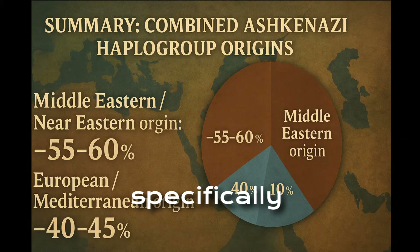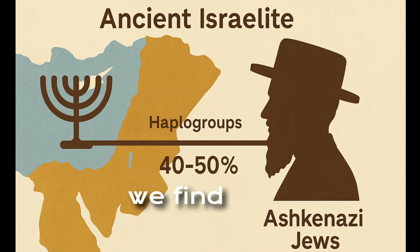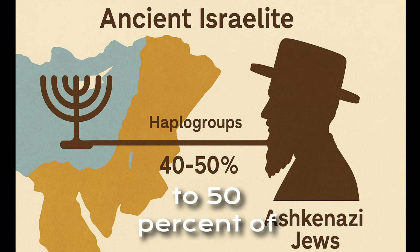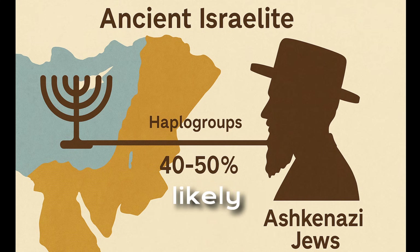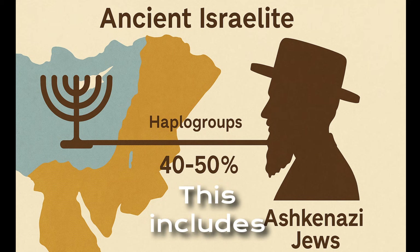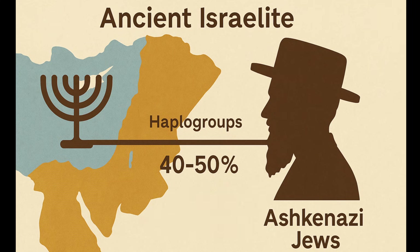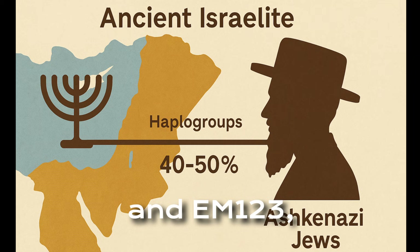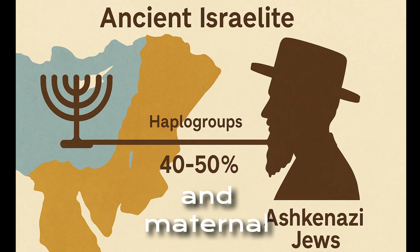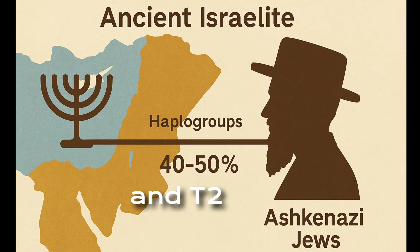When we focus specifically on the Levant — the ancient land of Israel — we find that around 40 to 50 percent of Ashkenazi haplogroups likely originate with ancient Israelite populations. This includes paternal lineages like J1-P58, J2A, and E-M123, and maternal ones like N1B, J1C, and T2, that show deep roots in the Near East.